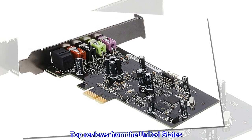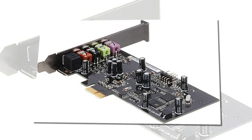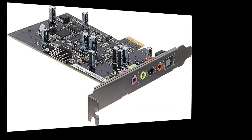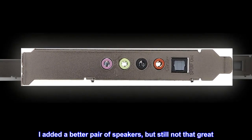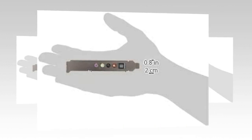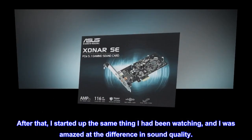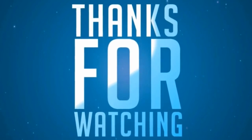Top reviews from the United States. Best cheap upgrade I have made to date. Added to an HP Pro Desk that is about 5 years old. The sound before was usable, but not that good. I added a better pair of speakers, but still not that great. Popped this card in, then had to reboot after downloading and installing the driver. After that, I started up the same thing I had been watching, and I was amazed at the difference in sound quality.